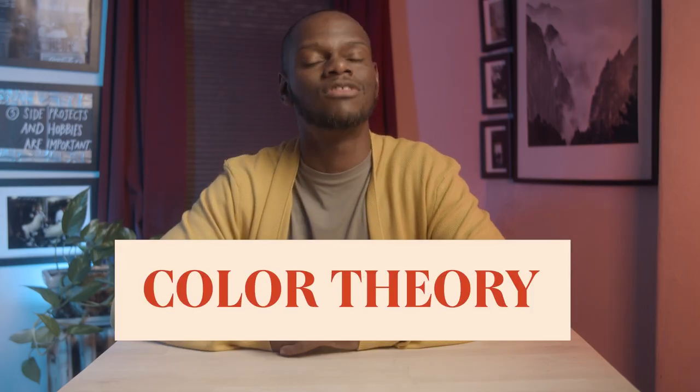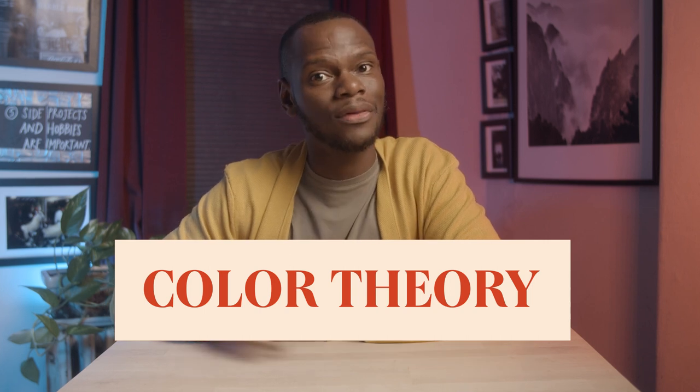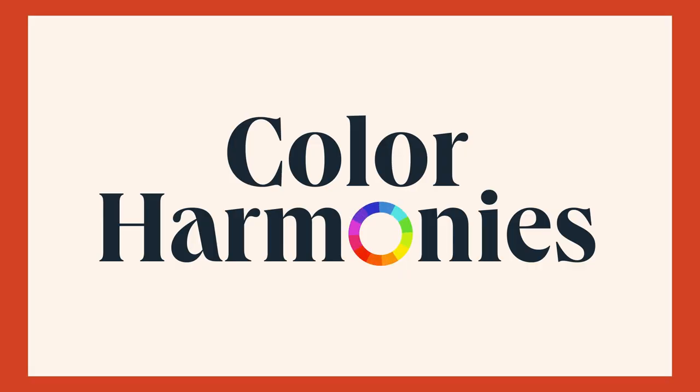Ultimately, you want to evoke an association between the color and product that feels appropriate to your audience at first glance. But before we start answering those questions, let's dive into color theory — a framework that helps us understand and utilize colors effectively. It focuses on the relationships between colors, their impacts, and how they can be combined harmoniously. Let's look at the backbone of color theory: color harmonies.